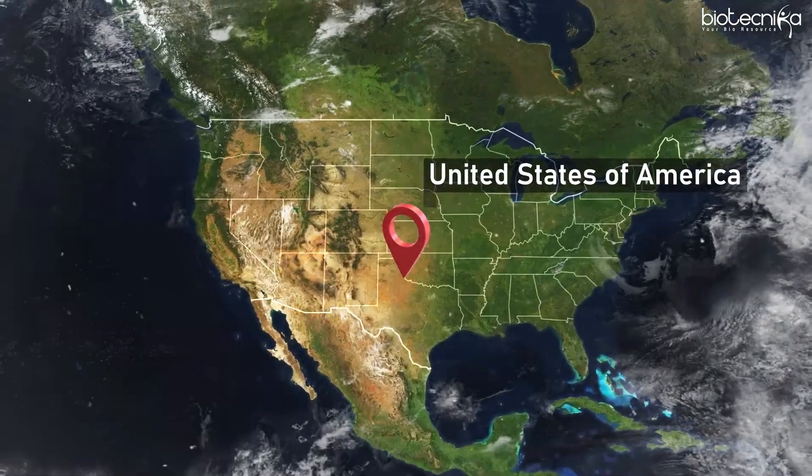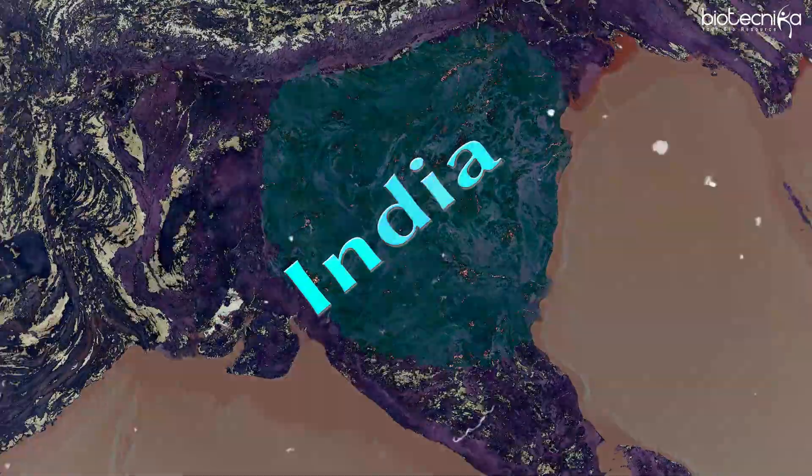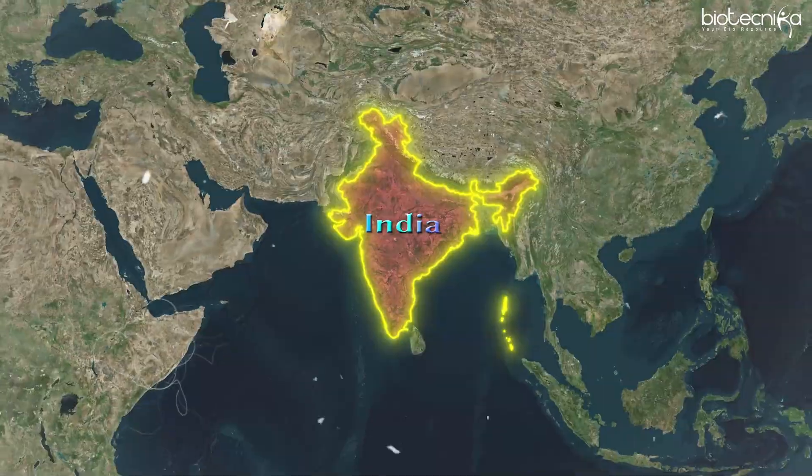The United States of America and India — our countries are so similar yet so different. In today's video we are going to analyze something special about these two countries.